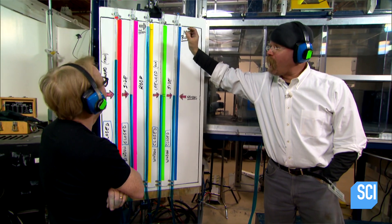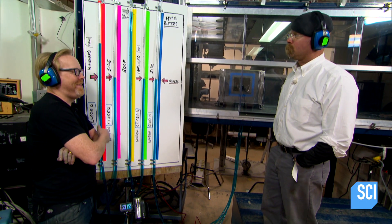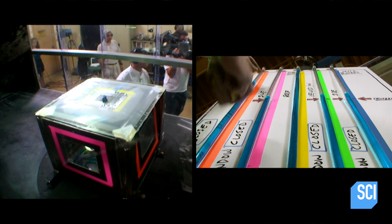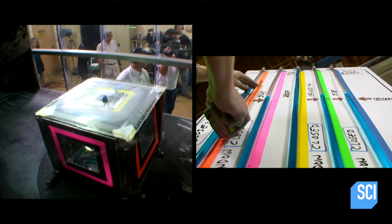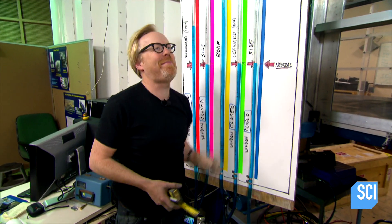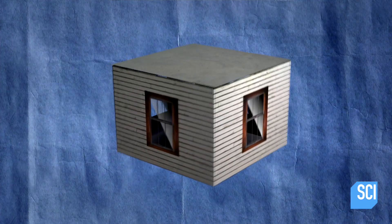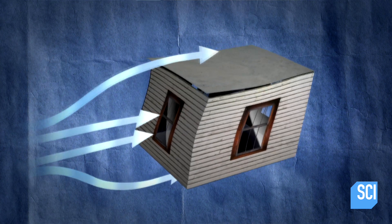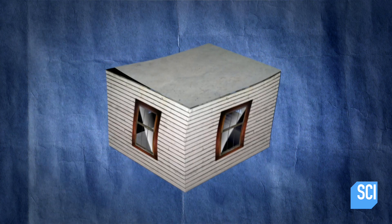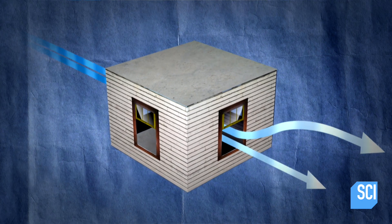That's coming down just a hair — a lot less stress when the windows are open. The windward side pushed in eight and a half inches, a lot less than last time. The roof pushed up just a tiny bit. Everything was less with the windows open rather than closed, and that's good news for the myth. With all windows open, some of the wind blew clean through the house. Less pressure on the walls and roof should mean less damage.